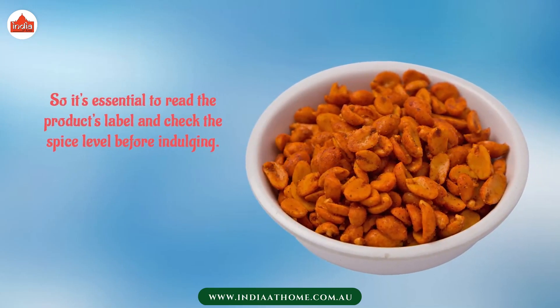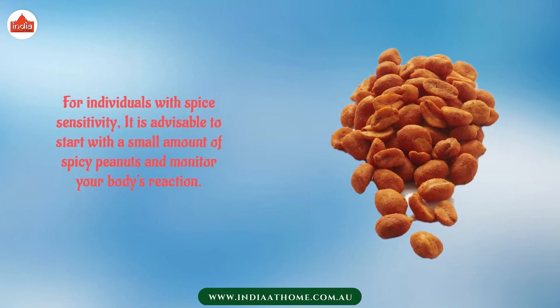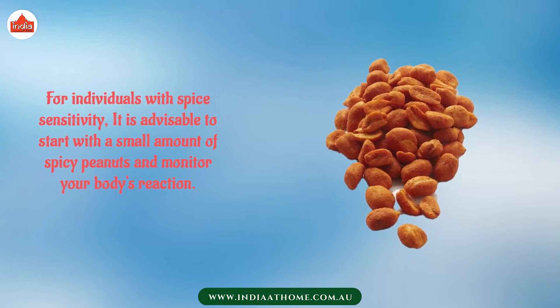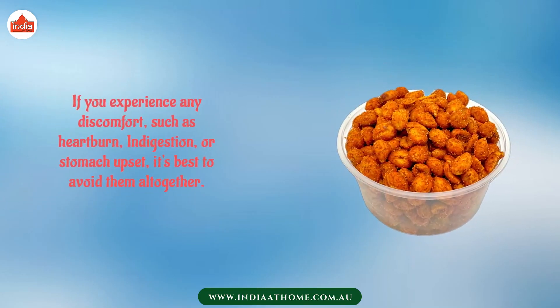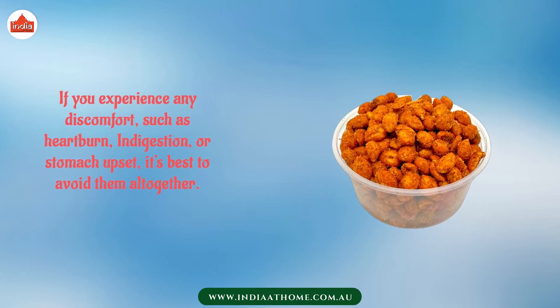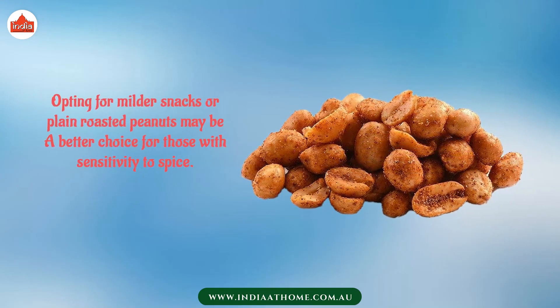It's essential to read the product's label and check the spice level before indulging. For individuals with spice sensitivity, it is advisable to start with a small amount of spicy peanuts and monitor your body's reaction. If you experience any discomfort such as heartburn, indigestion, or stomach upset, it's best to avoid them altogether.